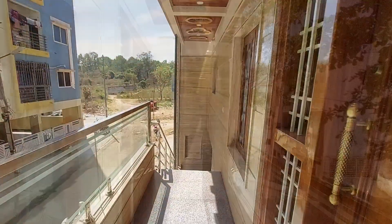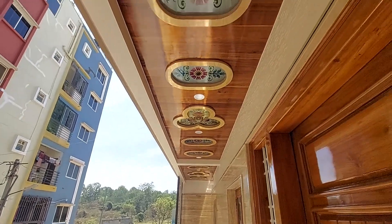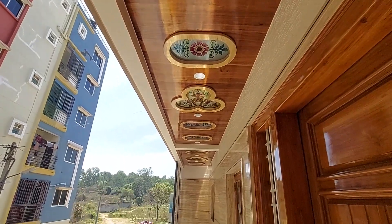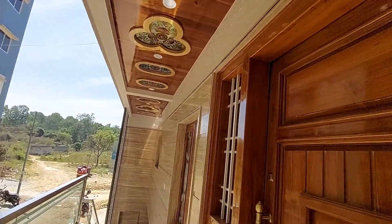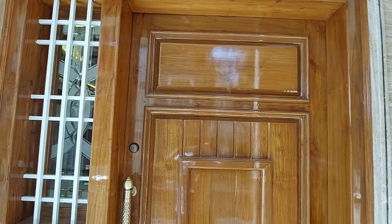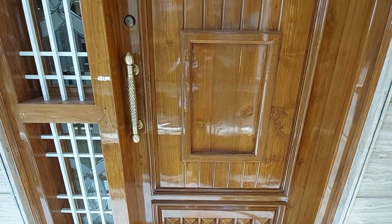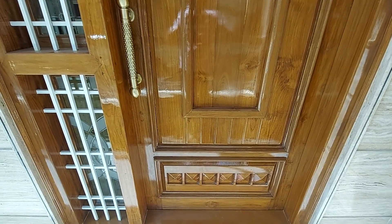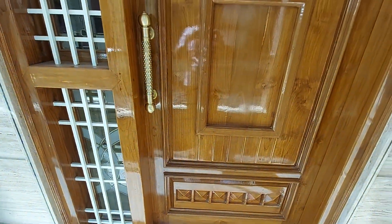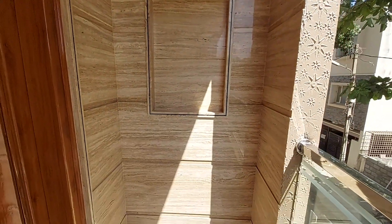The main door and the puja room are made up of faux wood. This is how it looks from the other side — this is the main door made up of faux wood. There is also some provision left here for the interior.